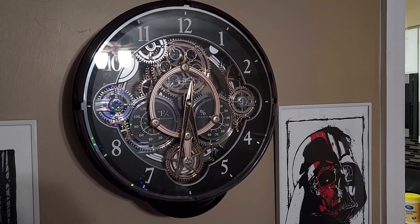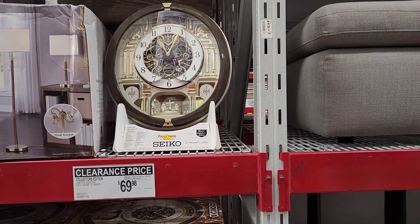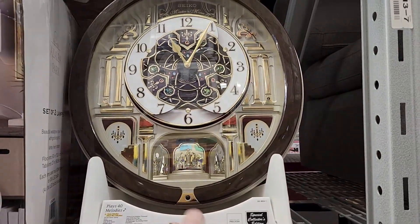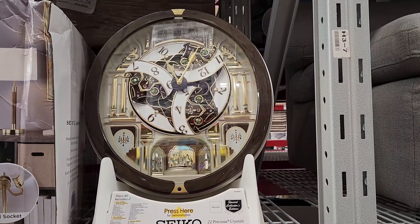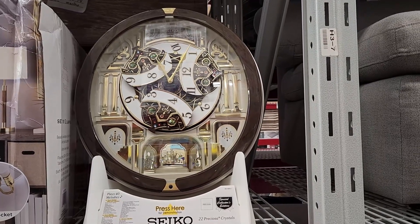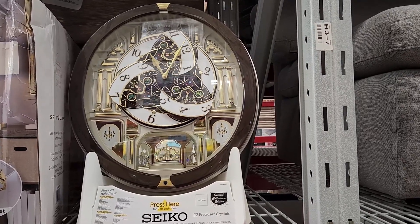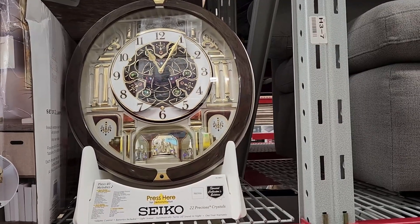And now I will show you the Seiko clock that I found. This is an example of a motion clock that's not a Rhythm brand. This one's Seiko, on sale at Sam's Club. Let's see what it does. It is playing a song, it's just a little quiet. Pretty cool.